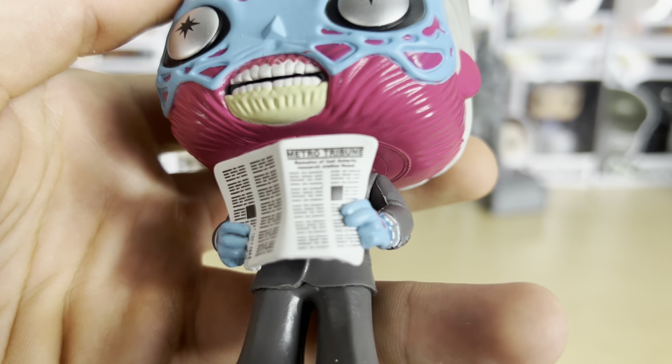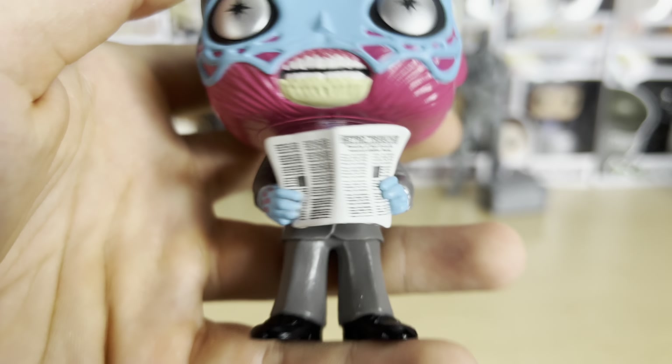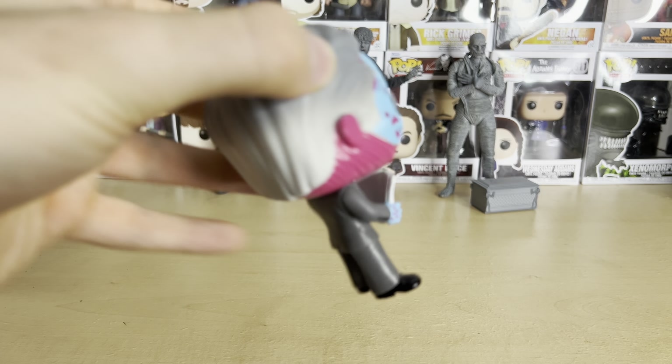The headline reads: "Remains of last Antarctic research station found." You can kind of read it on camera, so very cool — nice little details there. If you're curious, the inside of the newspaper is actually blank; there are no details inside of it.